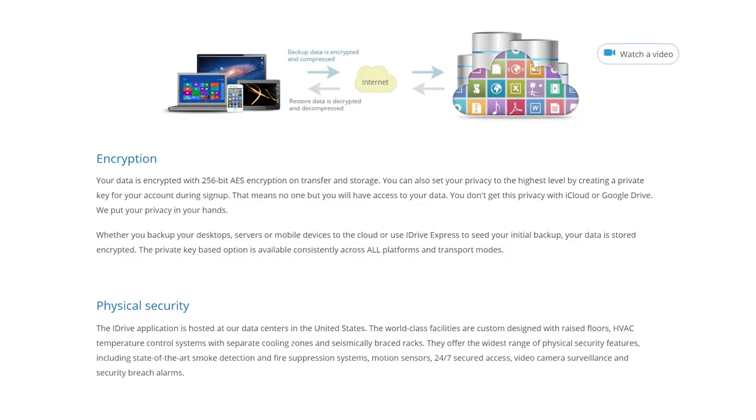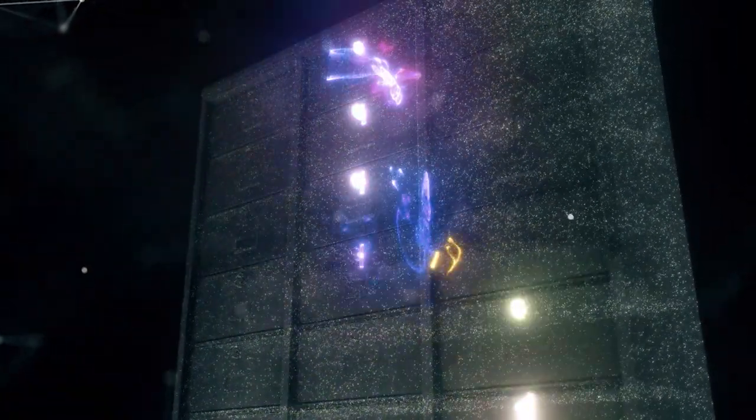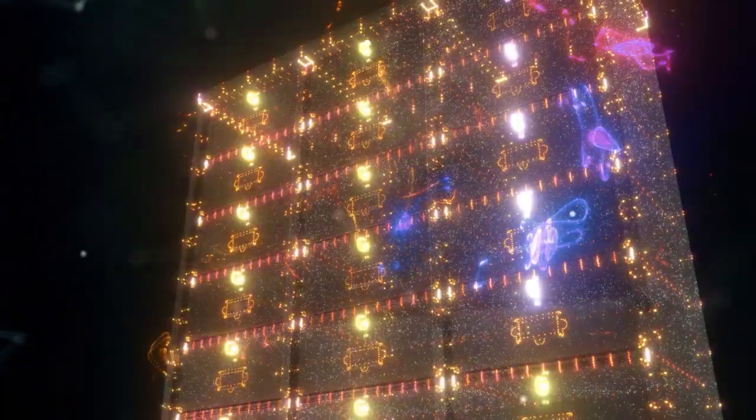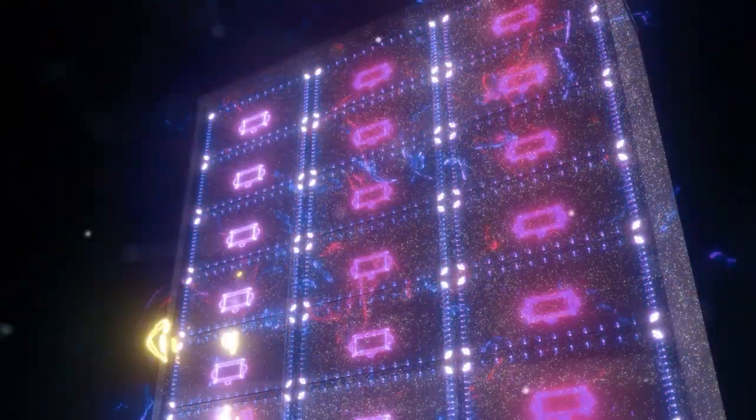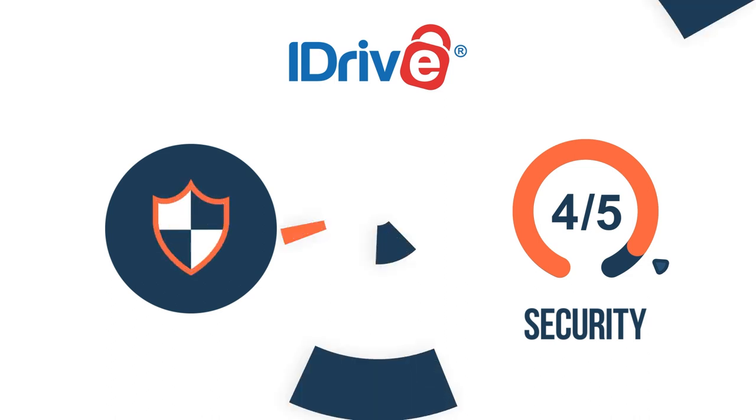On the upside, iDrive adopts AES 256-bit encryption to secure your data at rest and during transfer. This makes the cloud storage service much safer than many of its rivals that do not encrypt users' data during transfer. Another advantage is that they store your files on numerous data centers all over the United States. With this, you can be confident that your data will remain secure, even if one server or a whole data center suddenly fails. From all indications, iDrive prioritizes security, so it earns 4 out of 5 marks in this category, slightly missing out on the full marks.